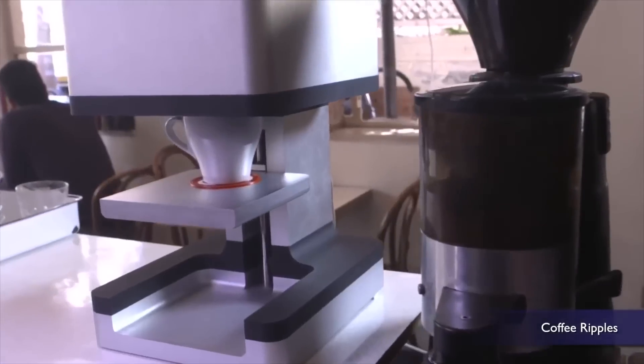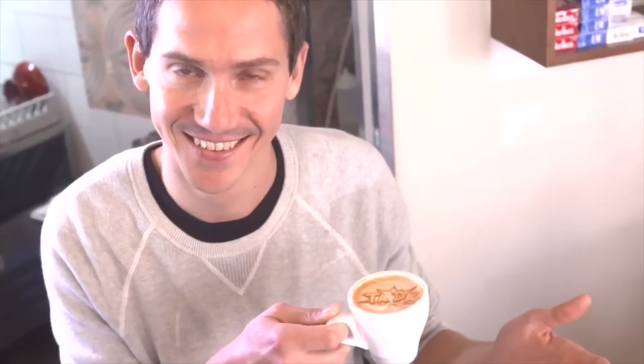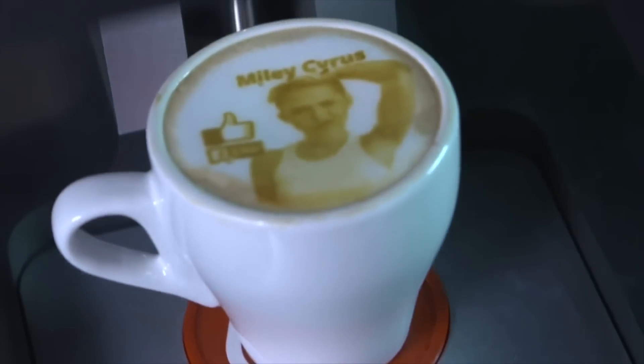Israeli company Steam CC created a machine called the Ripple Maker, which can apparently print incredibly detailed latte art with just the push of a button. And I mean detailed — yep, that's Miley Cyrus' face.